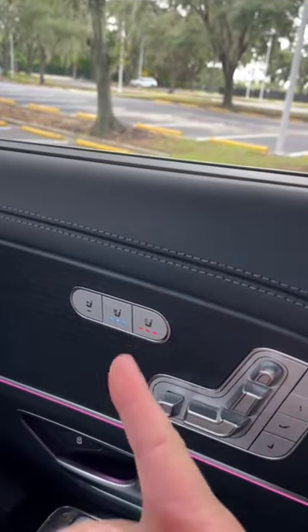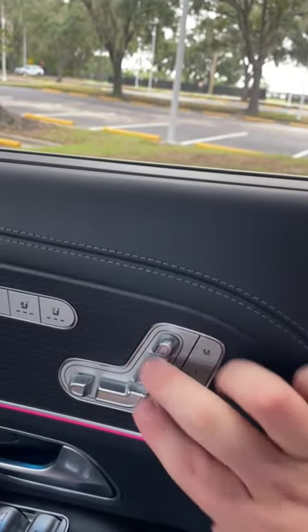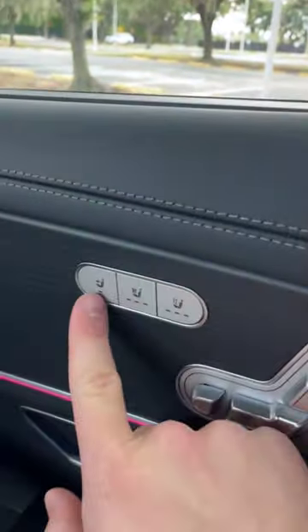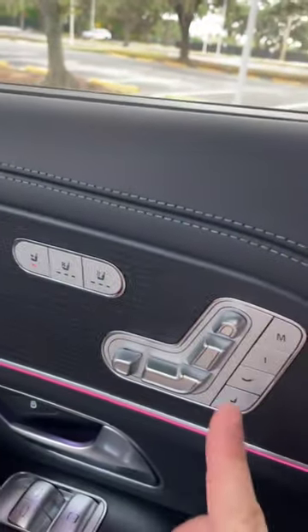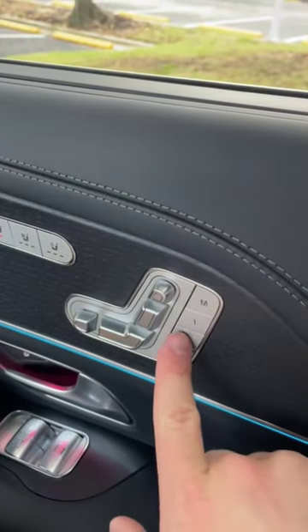Here in the door I have my controls for my heated and ventilated seats, and I can also recline my seat using these controls here on the door. If I want more space, I can click this button and now these controls actually work for the front passenger seat.